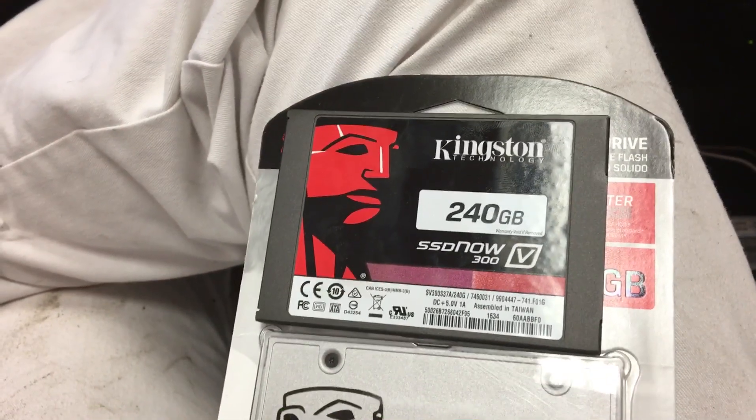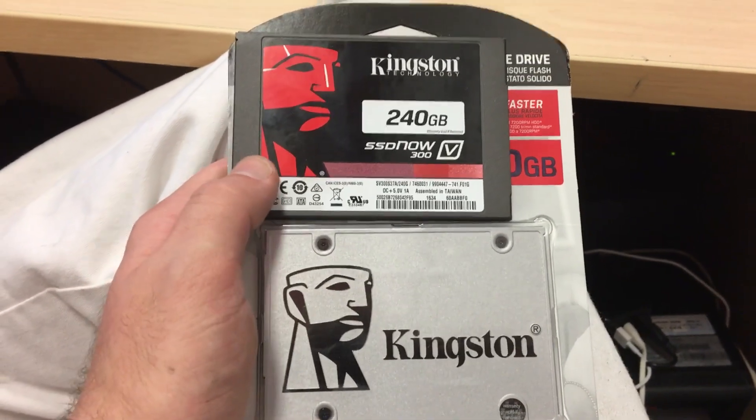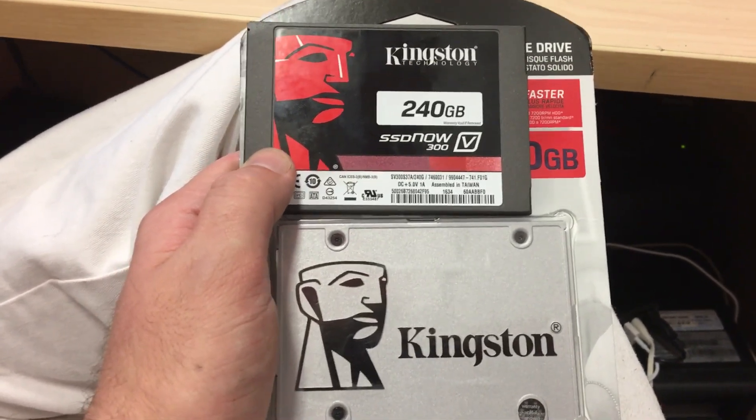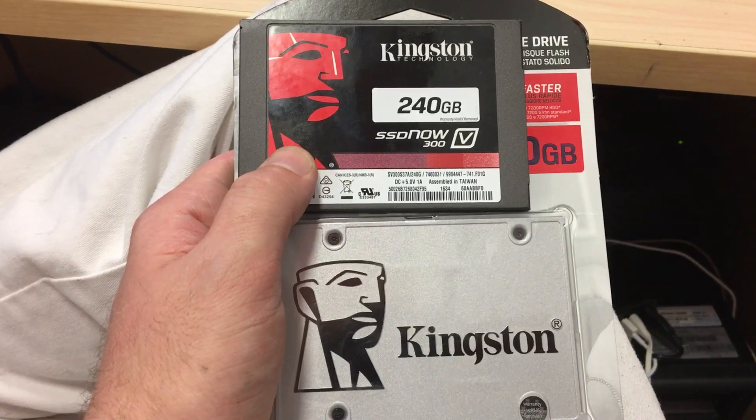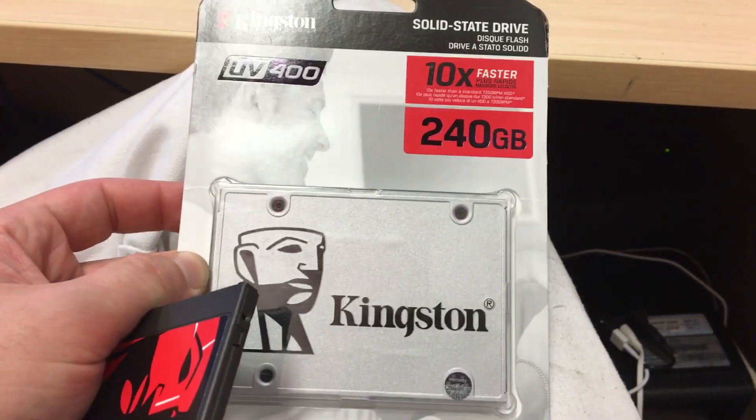Ladies and gentlemen, what's up? Nev from the Tech Dumps. Today I'm talking about the transition period that we're having from the Kingston SSD Now 300V versus the UV 400, 240 gigs.